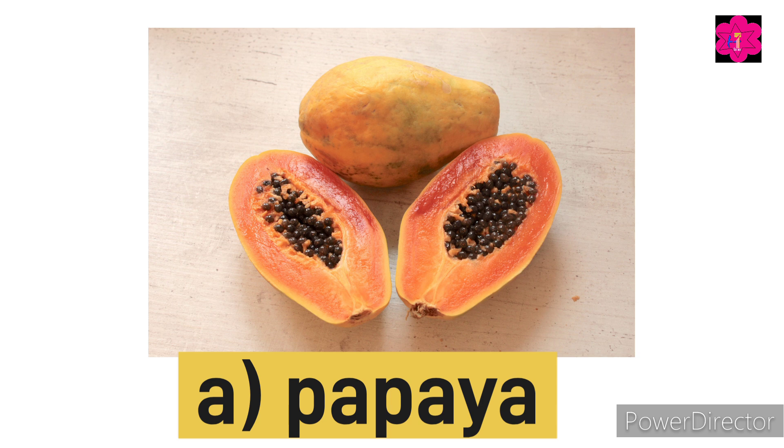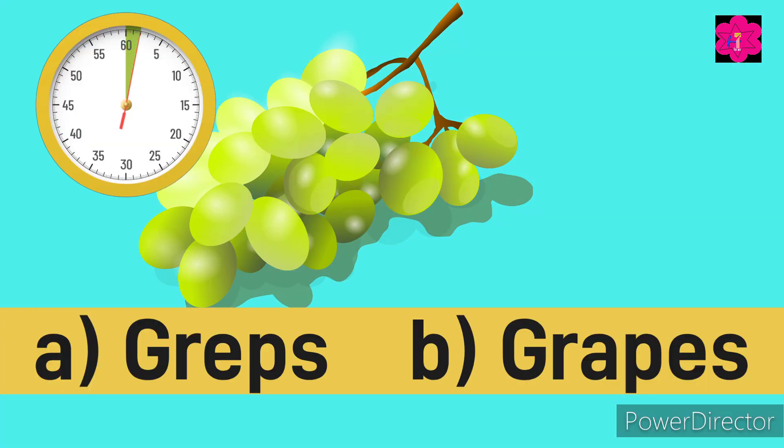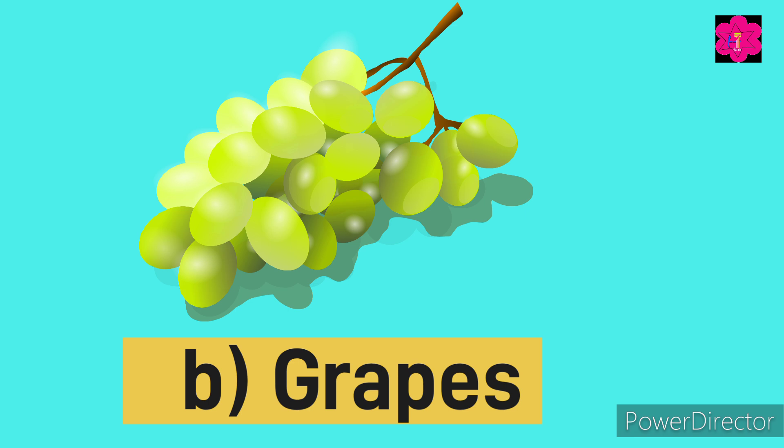This is papaya — guess the correct spelling. Yes, it's grapes — G, R, A, P, E, S — grapes.